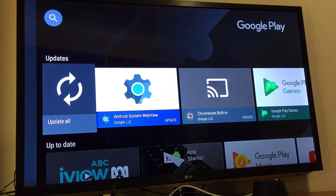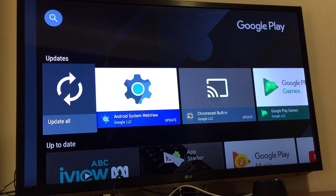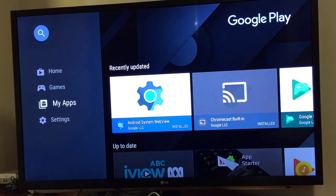My apps are there, so I just have to update all of these. All applications are now updated, so this should fix the Chromecast issue so you can cast Netflix from your phone.